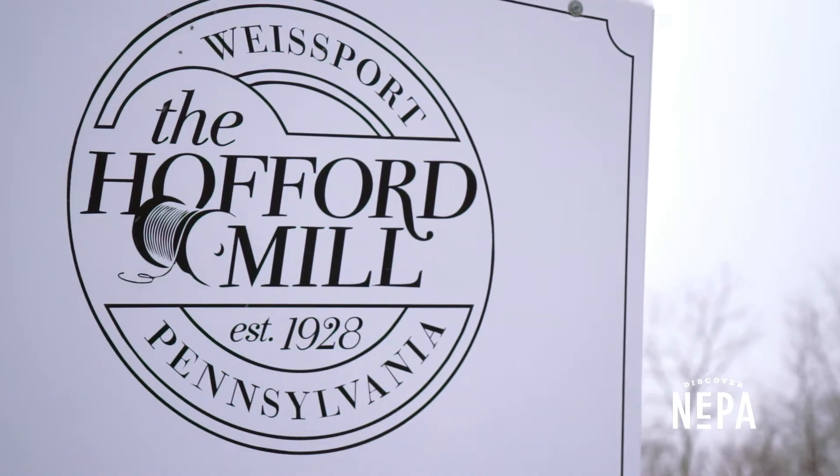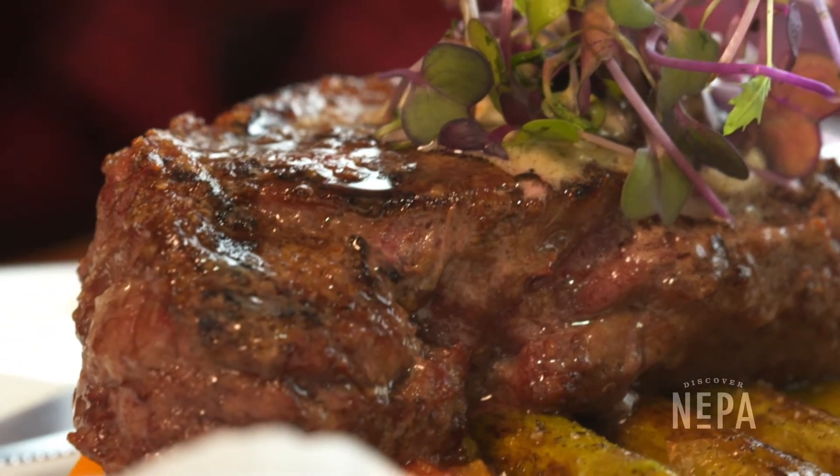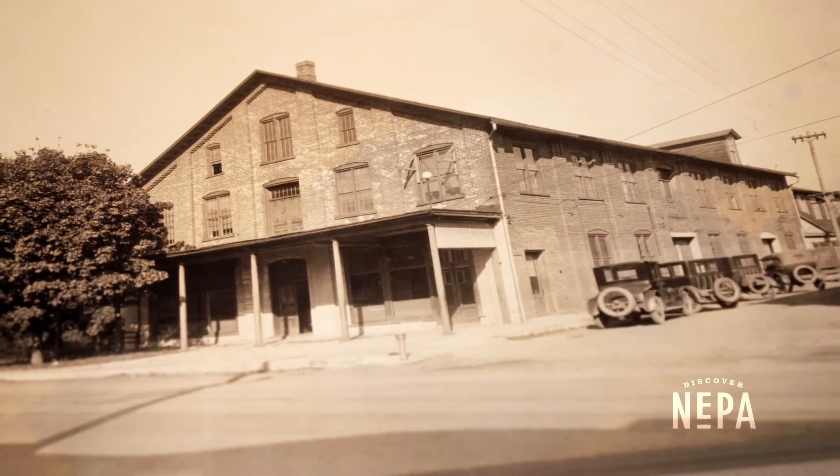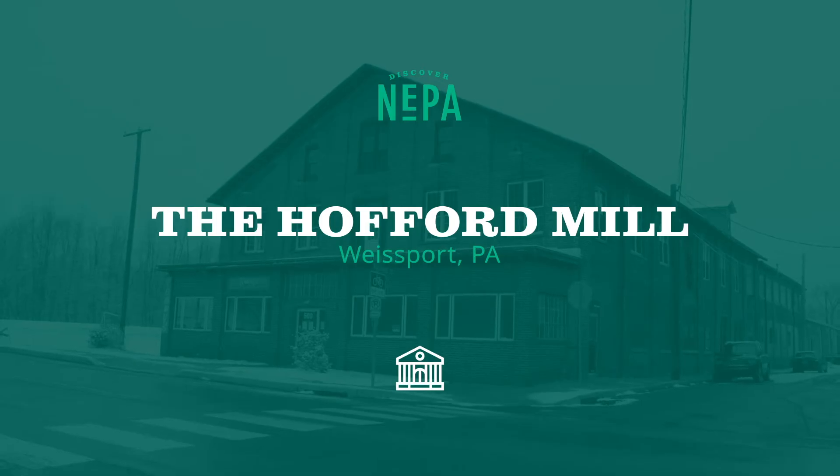I grew up in this space. I've been in this building for three-quarters of my life, so it's very personal to me. I wanted something that I was proud of and in turn the community could also be proud of.